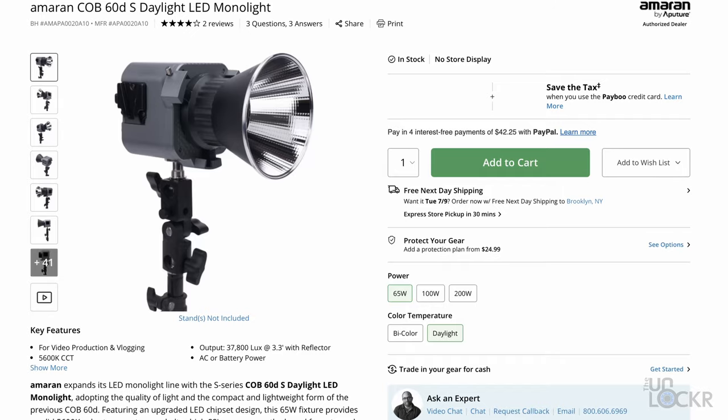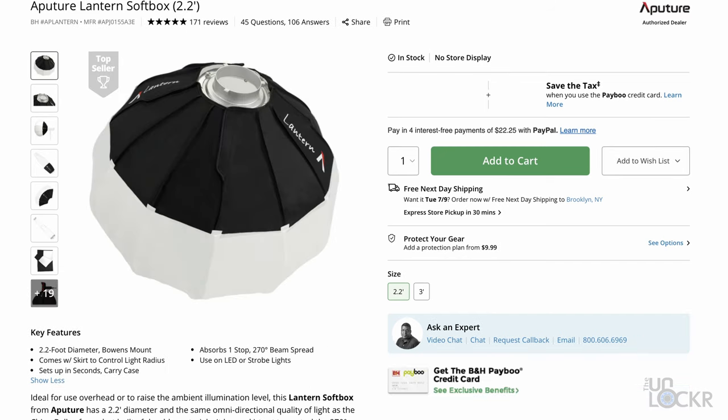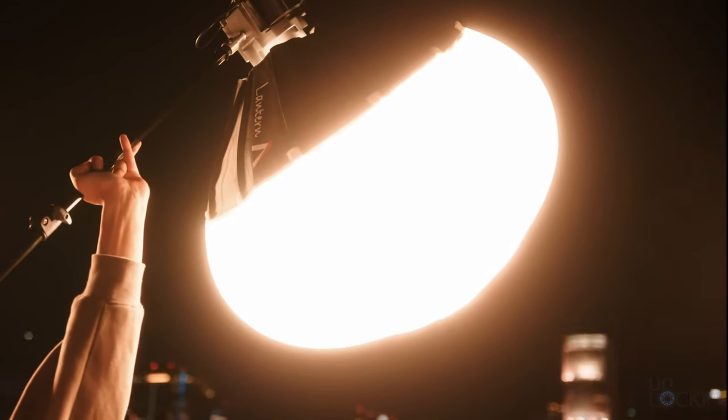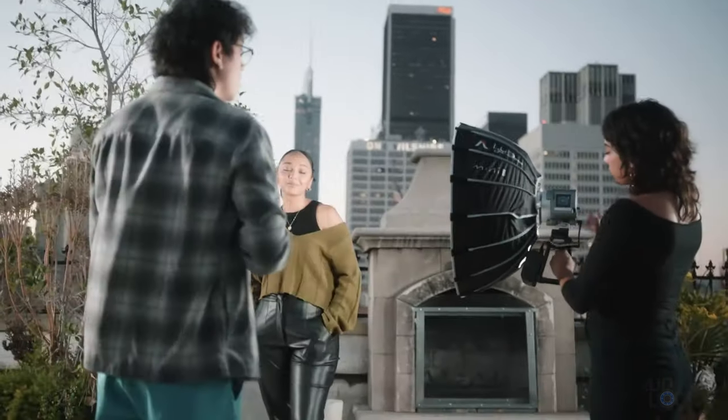Besides that, another popular option you see a lot of live streamers or podcasters using if you want to go a bit higher end but not too much more expensive is the Amaran 60DS, used with a lantern softbox. You can put one of these in front of your subjects' faces and get a nice even diffused glow to light all of them.